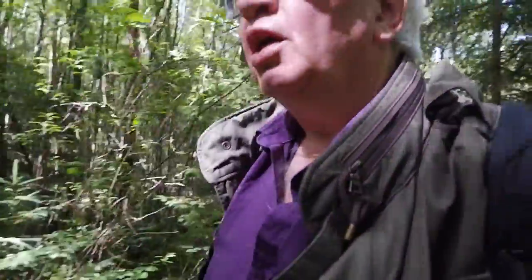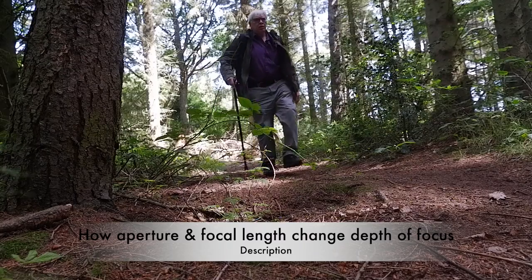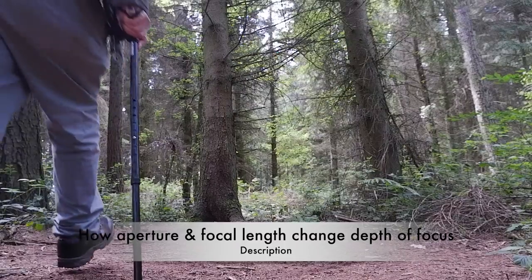Welcome to Butterdean Wood, a few miles outside Edinburgh on the road south. It's been a gorgeous morning with very bright, harsh sunlight, so I thought we should come to woodland where we'll get nice contrasts — shafts of sunlight and dark shadows between the trees. I'm going to be changing apertures and focal lengths to change the depth of focus and see how that affects an image.